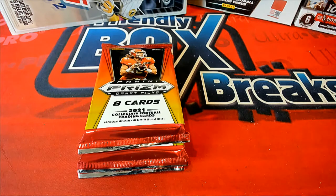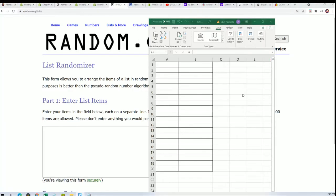Good luck everybody, it's time to go ahead and rip this — well, not instant — it's a pack break of Prism Collegiate.